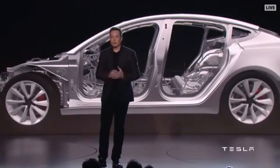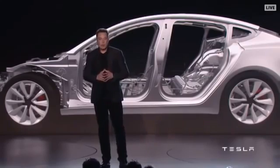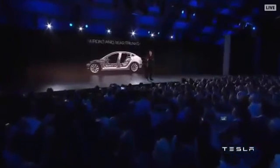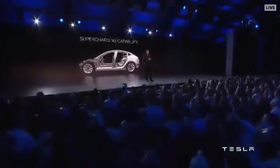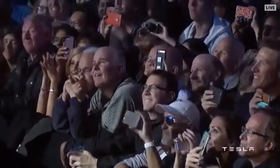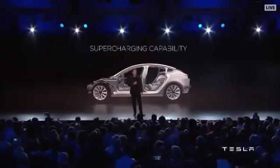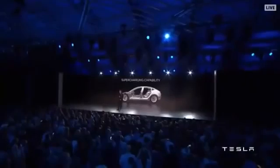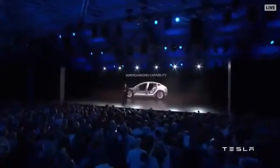In addition, just like the Model S, it has both front and rear trunks, so it has more cargo capacity than any gasoline car of the same external dimensions. Someone asked me recently: can you fit a seven-foot-long surfboard on the inside? The answer is yes, you can.